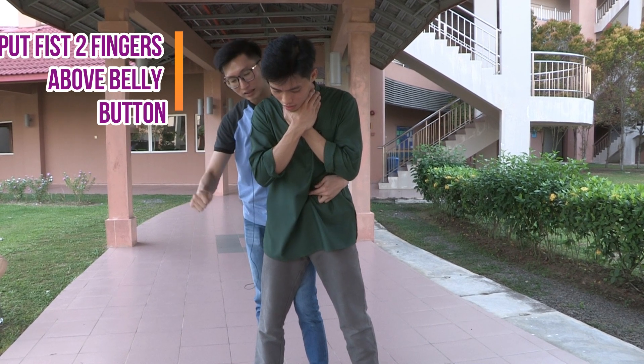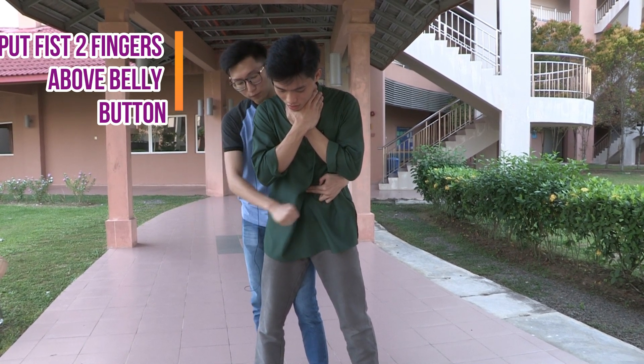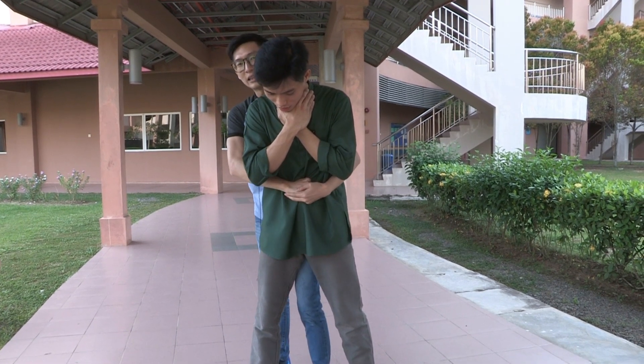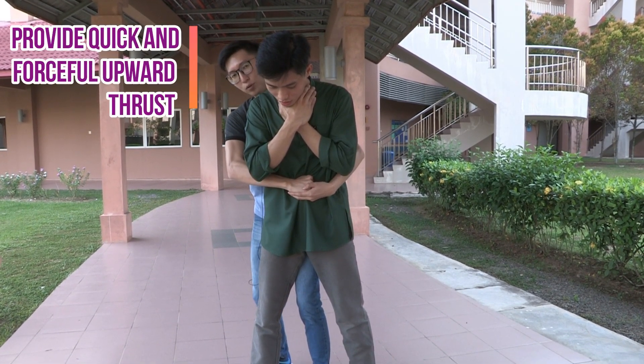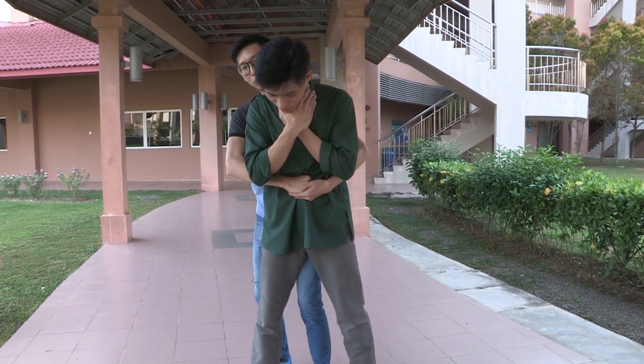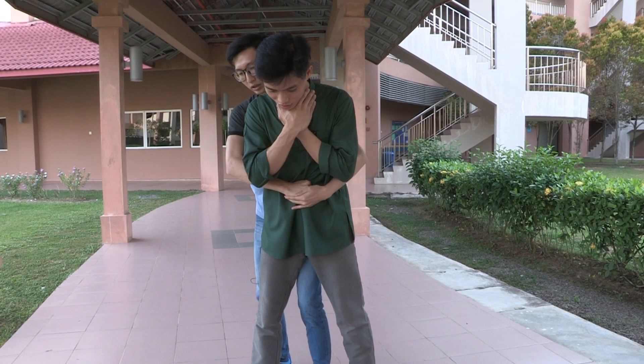First, locate the belly button, then place your fist two fingers above it. For the Heimlich maneuver, you have to pull in and upwards — pull in and upwards. One, two, three — cough!